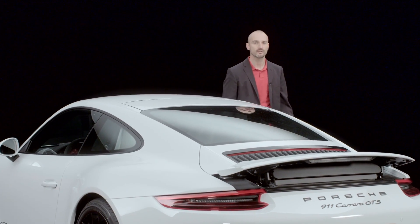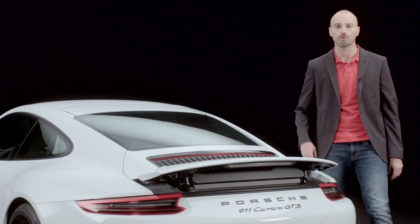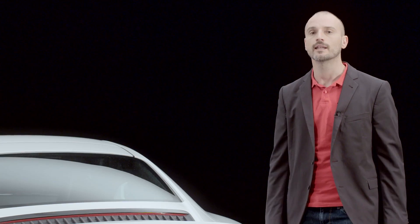We've also been busy fine-tuning the aerodynamics in the wind tunnel. We have optimized the lift coefficients such that the 911 GTS generates downforce on its rear axle. The benefits include higher speeds on bends.